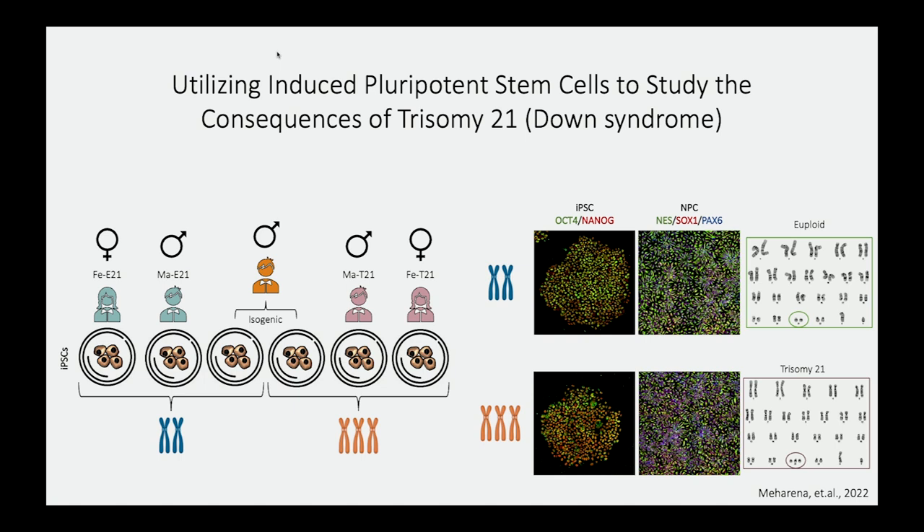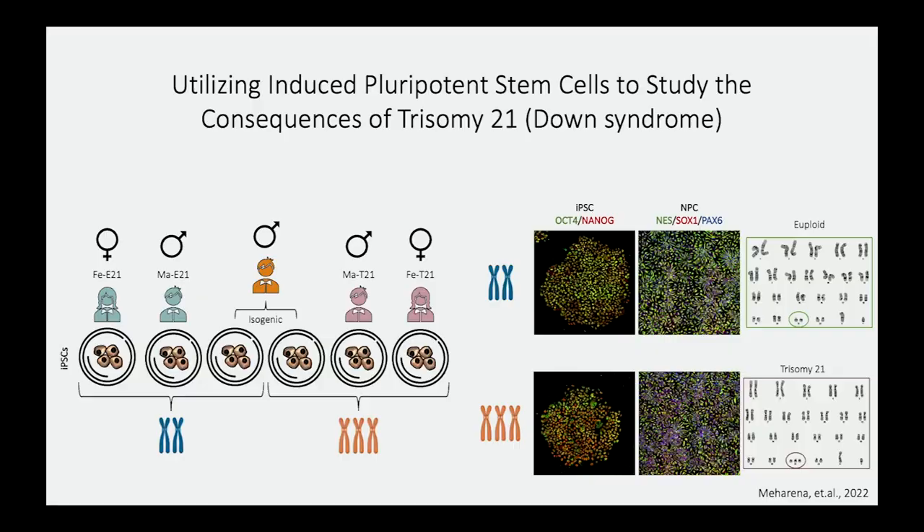Additionally, we utilized mosaic individual samples — about three percent of individuals with Down syndrome are mosaic, having both trisomy and euploid cells within their body. These cell pairs have identical genetic backgrounds, allowing us to eliminate inter-person variation. We generated induced pluripotent stem cells from both euploid and trisomic individuals, then differentiated these iPSCs to neuroprogenitor cells, and karyotyped them to confirm they were either euploid or trisomic.